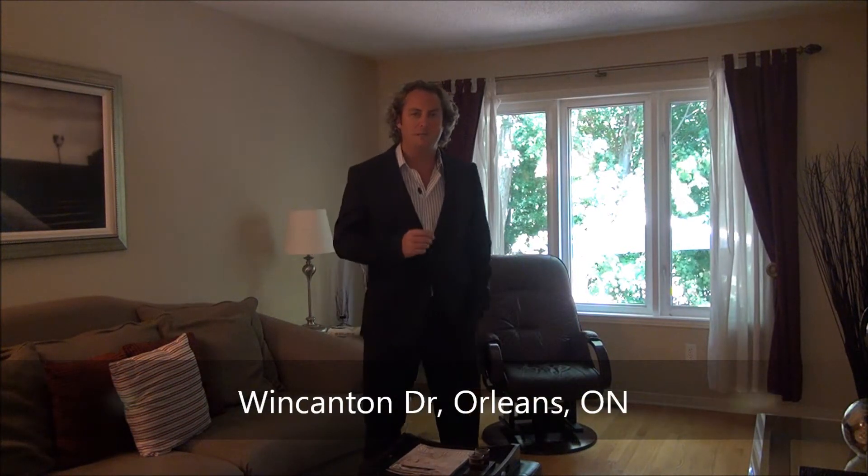Hi and welcome. Steve Hamry from Remax Metro City here in Ottawa. Really excited about one of our newest listings — it's a 3 bedroom, 3 bath townhouse in the community of Chatelaine Village.